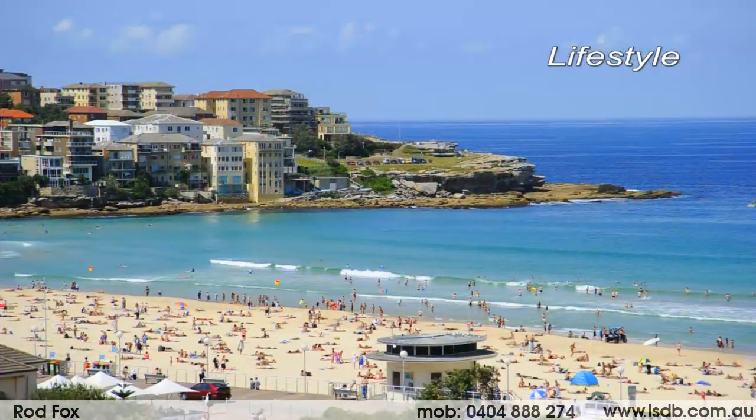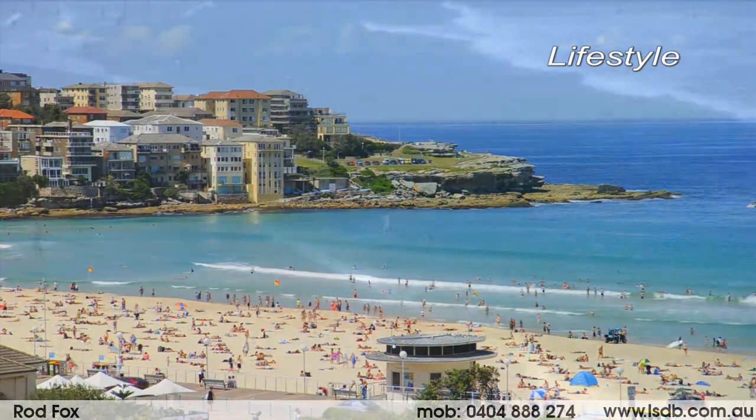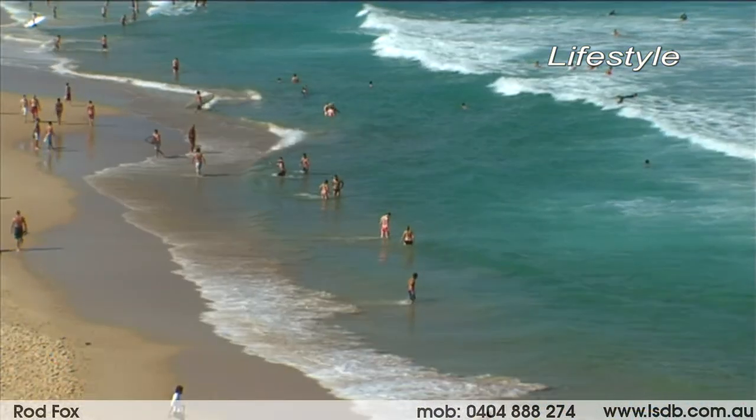This is ready to move in or rent out. Thank you for taking the time to view this property. I'm Rod Fox from Lang & Simmonds at Double Bay and I look forward to meeting you at one of the advertised inspections.